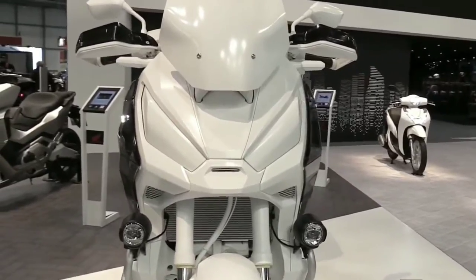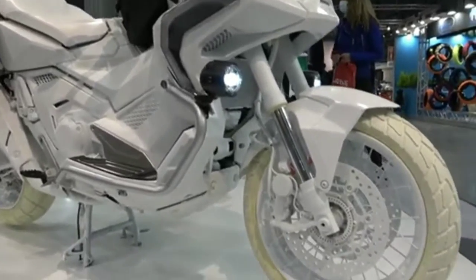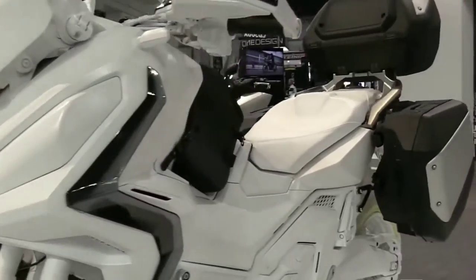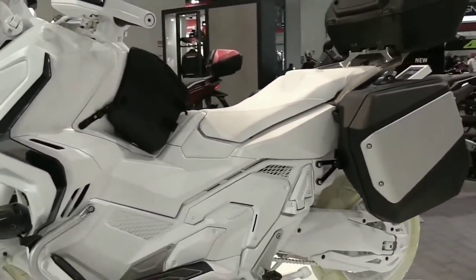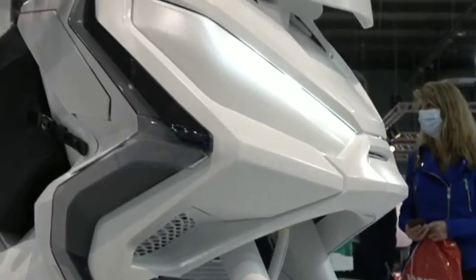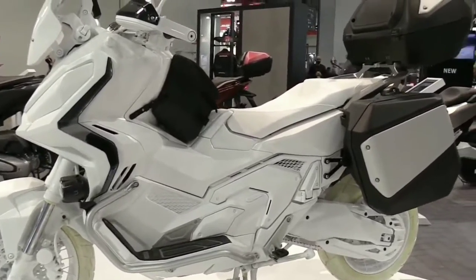The 2023 Honda X-ADV 750 comes with a new color variant that looks more adventurous. This big engine motor scooter with an adventure concept has had a top-notch design since it got a facelift in November 2020. The 2023 model still retains the previous design line but comes with a new color variant.